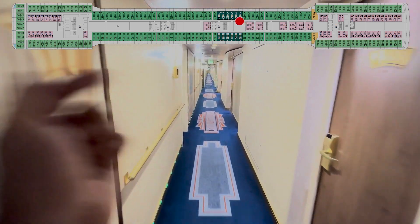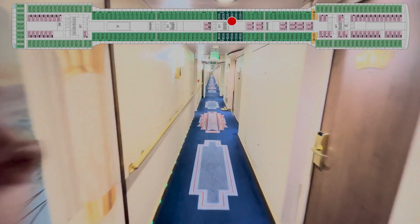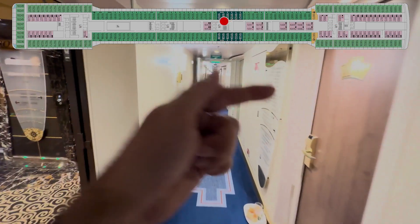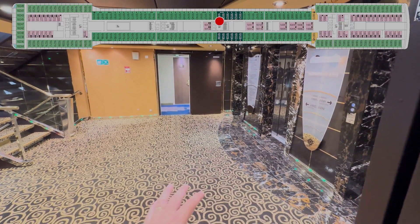121, 123, crew door. 125, 127, 129, 131. We are calling this the forward midship elevators — there are four sets of elevators on the ship.